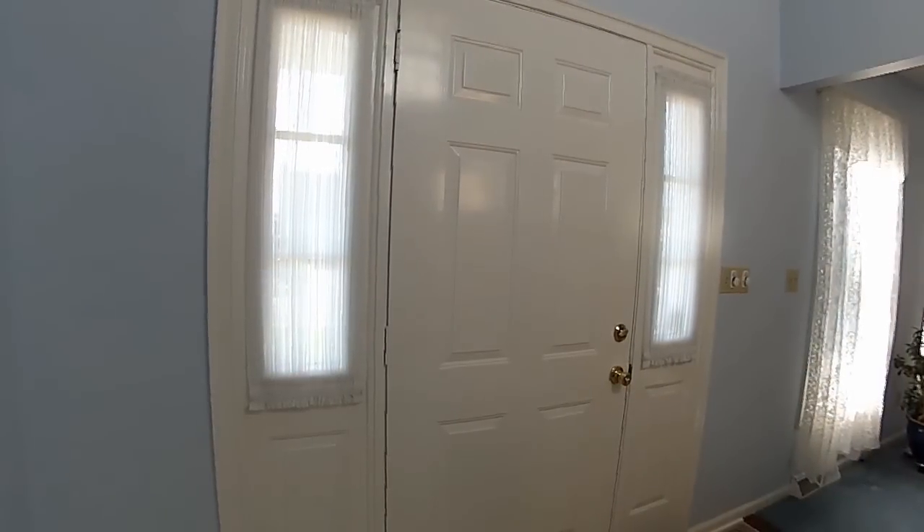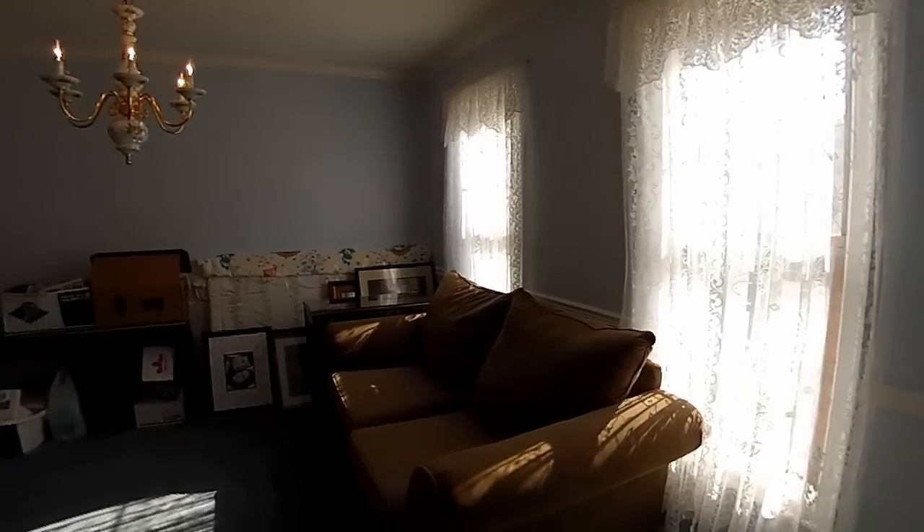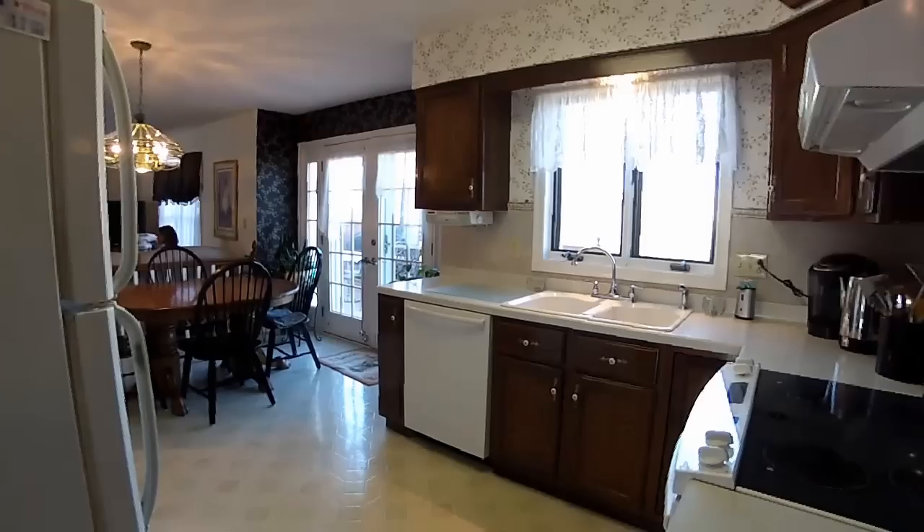On the other side of the foyer, a 13 by 12 formal dining room, split by a serving or butler pantry.